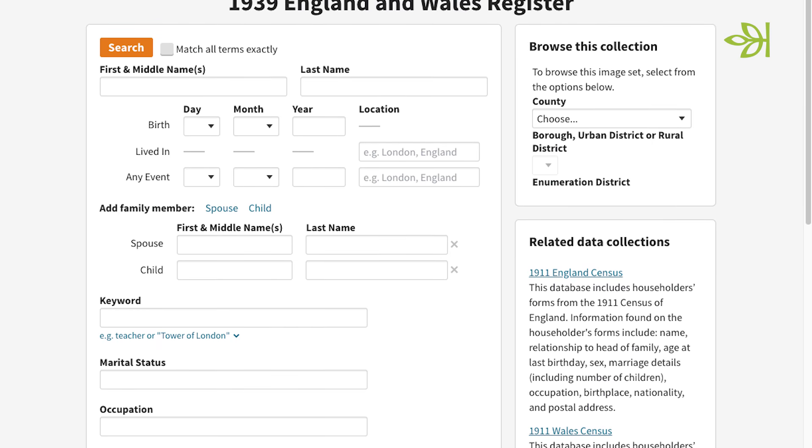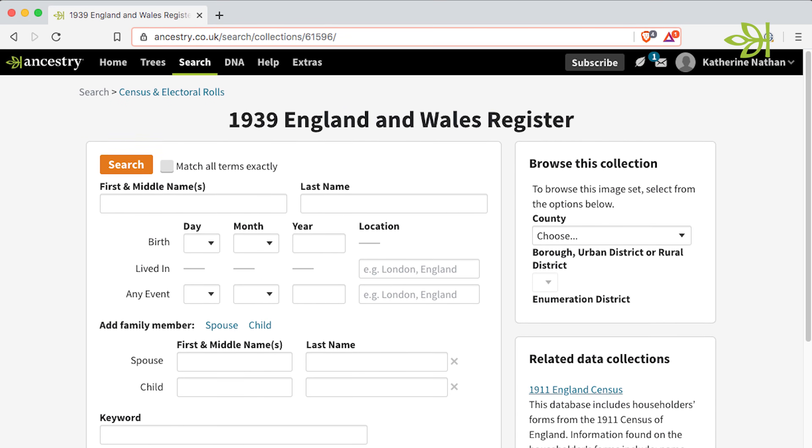Try searching for the name of someone who was alive in World War II. You'll see a list of records that might match that person. Look first for any results from the 1939 register — this is an amazing resource created just at the start of the war and is the closest thing we have to a World War II census.